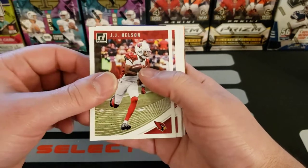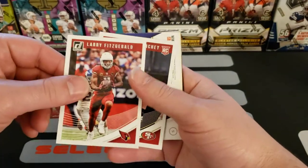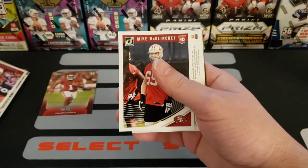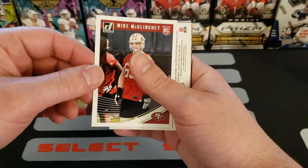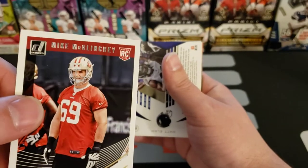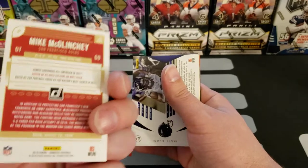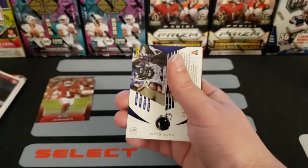JJ Nelson. Larry Fitz — what's going on buddy — Larry Fitzgerald. Mike McGlinchy rookie card, San Francisco. This is 2018, yes 2018.